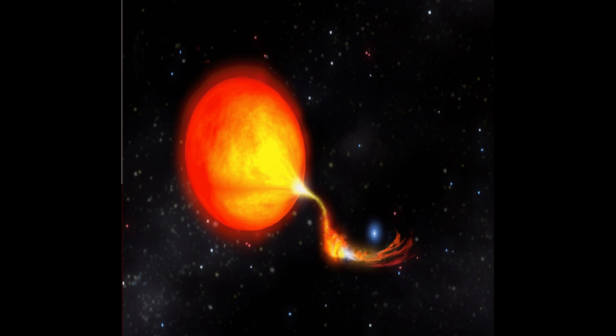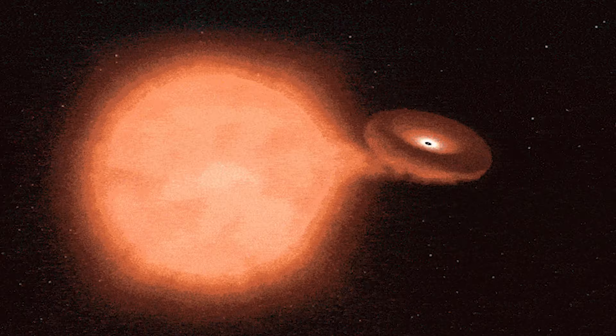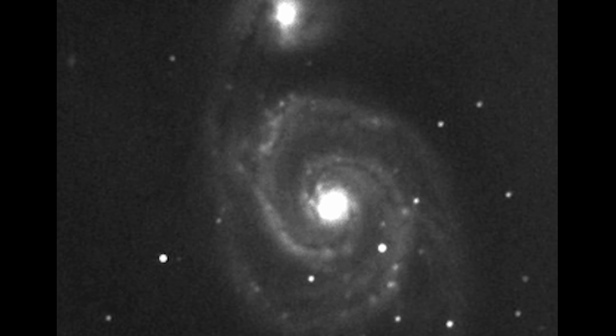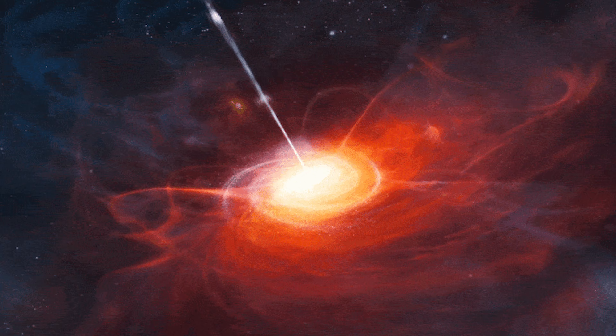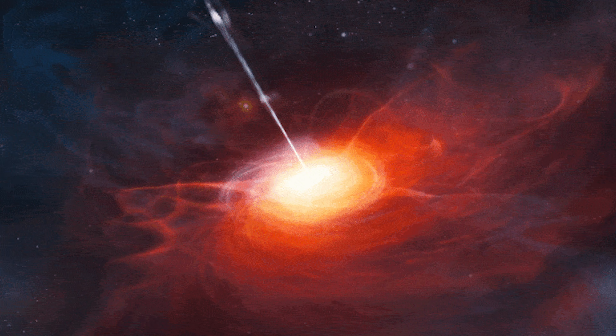The measurement of distance becomes possible because the ability to see the supernova mostly depends on its distance from the Earth. In the supernova classification system, Type 1a supernovas fall in the subcategory of the Minkowski-Zwicky supernova.